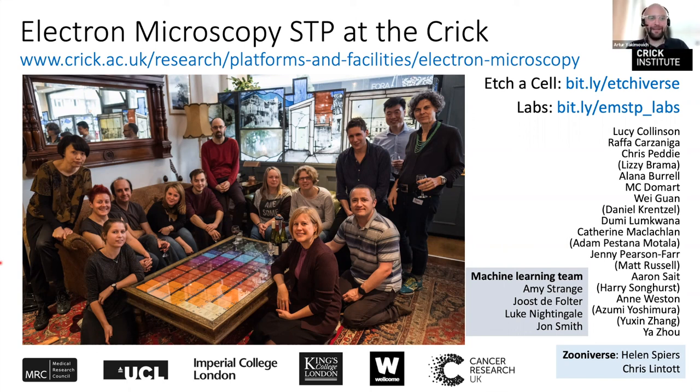There are many people who have contributed to various parts of this. A huge shout-out to the machine learning team at the Crick, led by Amy — Yoast, Luke, and John have worked on lots of our projects, and having proper software engineers is crucial for the sustainability of this sort of work. Thanks so much — that was fantastic. It seems you have not only achieved truly big data, but also big annotations through your citizen science project.